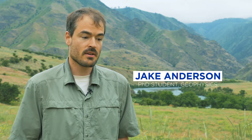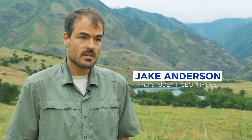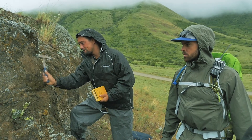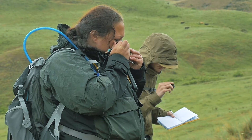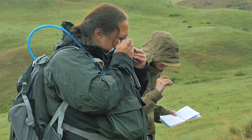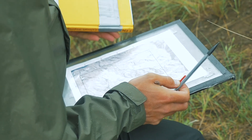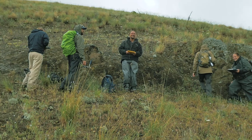They've got rock hammers, hand lenses, acid bottles, and GPS's — basically the tools you need to know exactly where you are and make good observations of rocks. When you look at a rock, you need to break it off the outcrop to get a fresh surface, then use a hand lens to see what's happening in fine detail. They're taking those observations and using them to come up with a map and a geologic history for this area.